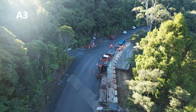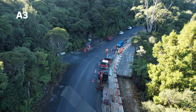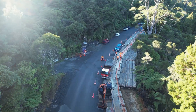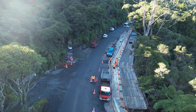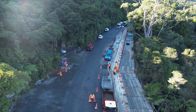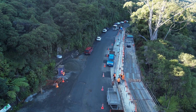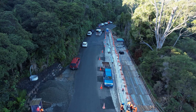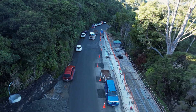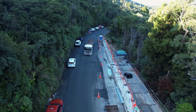Next up is slip A3. As you can see, we're currently installing the guardrails. Guardrails are barriers installed along the sides of roads and highways designed to prevent vehicles from veering off the road, especially in hazardous areas. They play a vital role in enhancing road safety by absorbing the impact of collisions and reducing the severity of accidents.